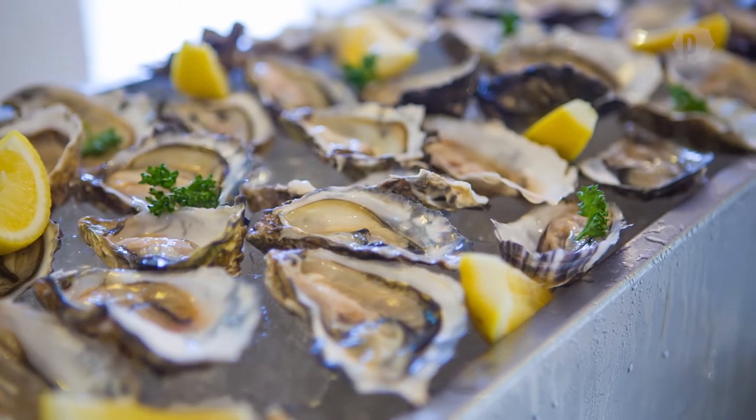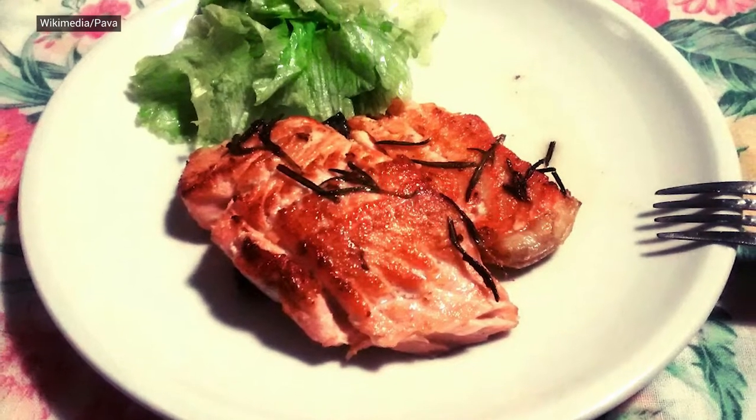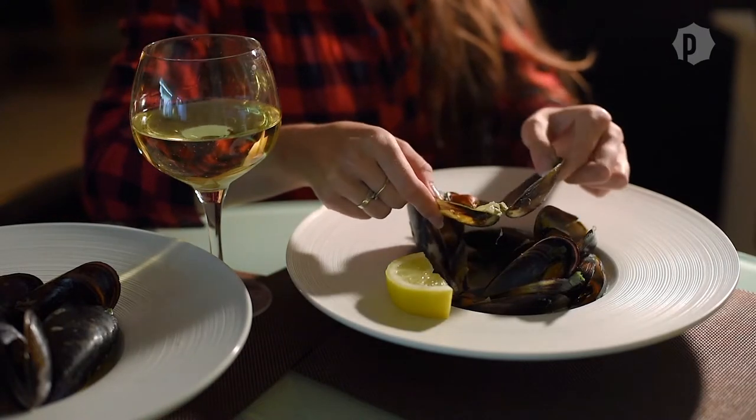When it comes to a tasty dinner, sometimes there's nothing better than seafood. From jumbo shrimp to grilled salmon, there's a multitude of options. But did you know that certain types of seafood are better for the environment?